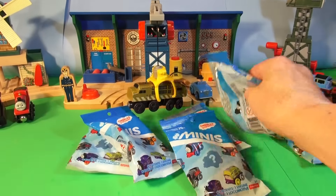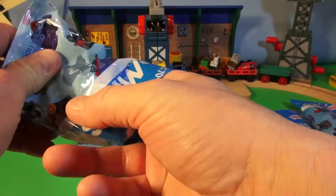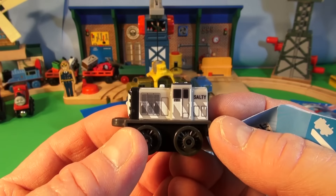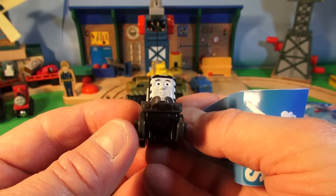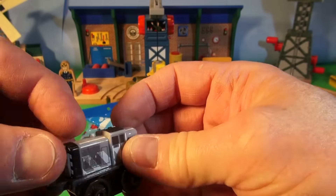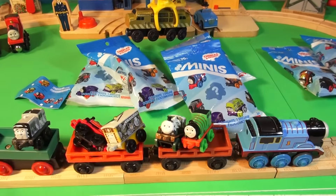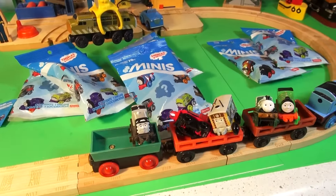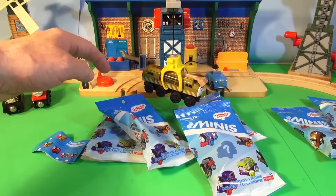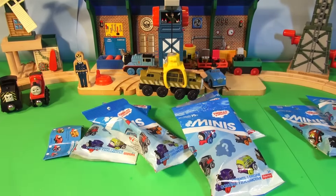Uh-oh, it's getting a little heavy for Thomas — he's starting to stall. Our next mini train. Whoa, it's Salty! Look, right on the side of his engine — Salty, he's gray. That's cool, don't need the instructions that time. Let's see if we can get Salty in the boxcar. All the trains are bumping stuff on the way by. There you go, Salty. Perfect. We've got trains there now — we'll never get them all on. Check that out. Diesel 10 is captured.